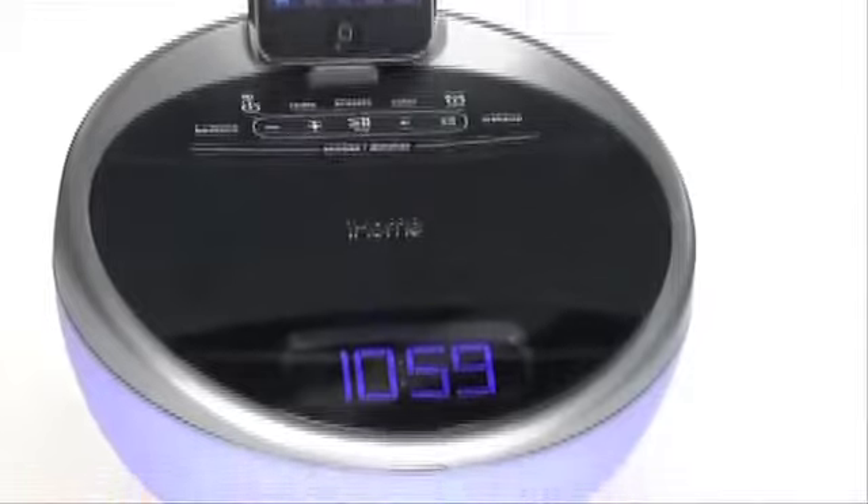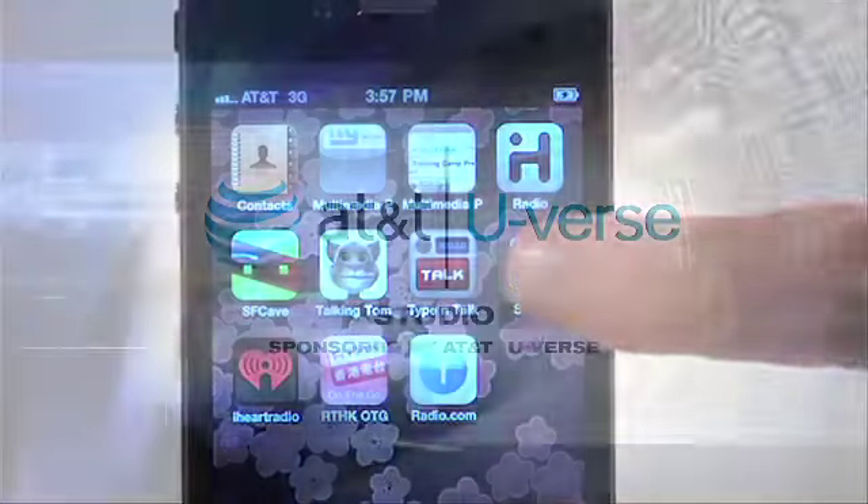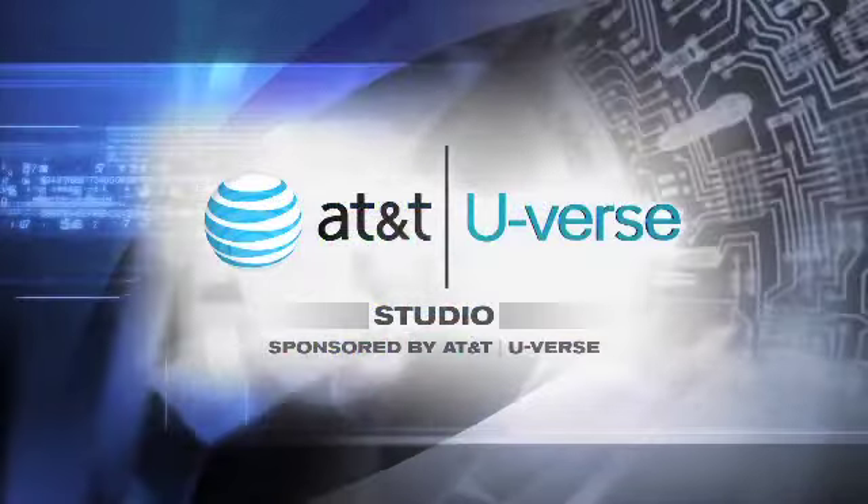Finally, this iHome IA17 alarm clock works with a special app on your iPhone to make sure you're always on time. I'm Rich D'Amiro, and that's your Tech Report.